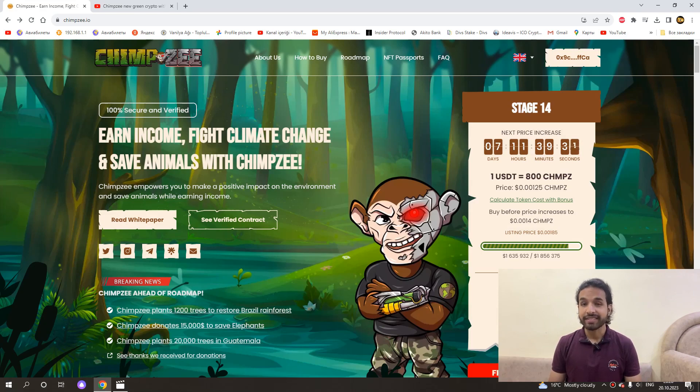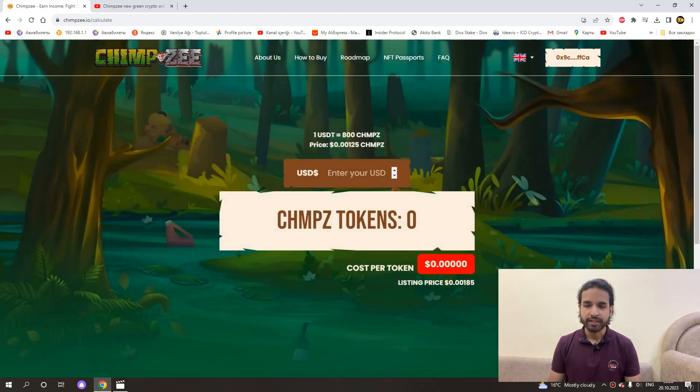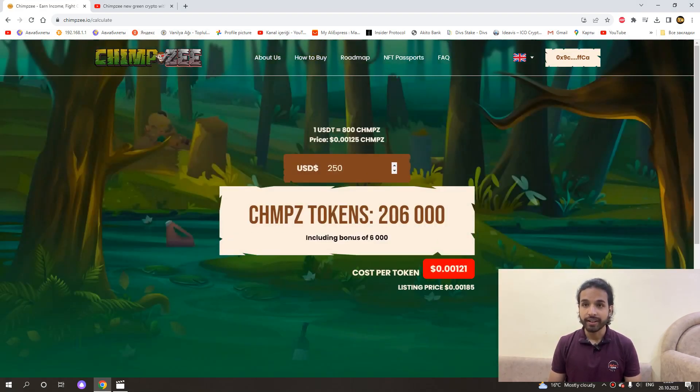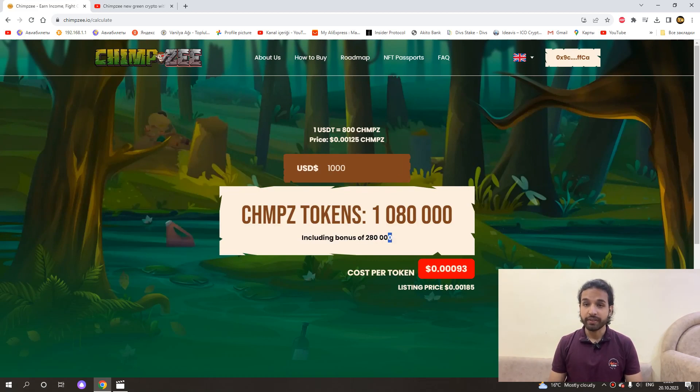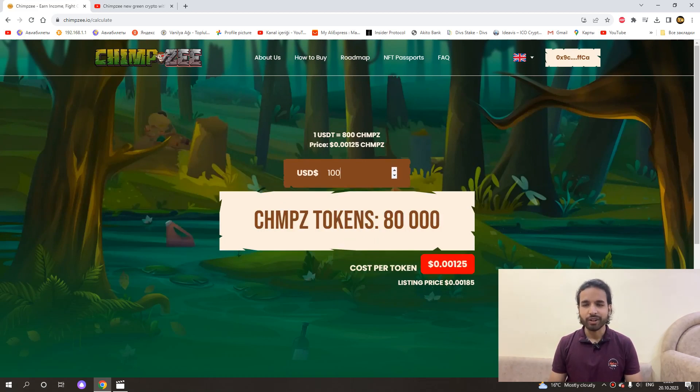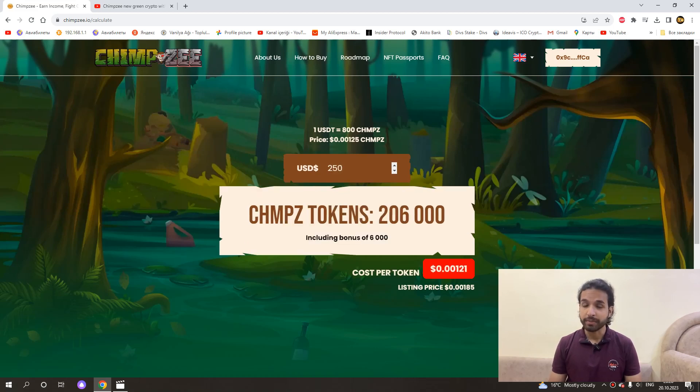We can also earn extra coins from this project. For example, if you buy $250 worth of coins, 6,000 coins will be given as an extra gift. If you buy $1,000 worth of coins, 280,000 coins will be given as a bonus. We can get a lot of coins from bonuses. However, these bonuses are valid only from $250 — so if you buy $249 worth of coins, you will not earn any bonus. You can calculate your bonuses from this section.